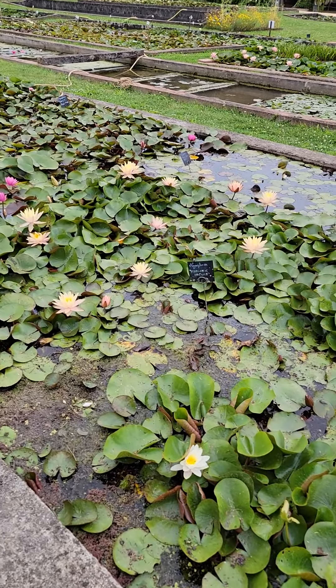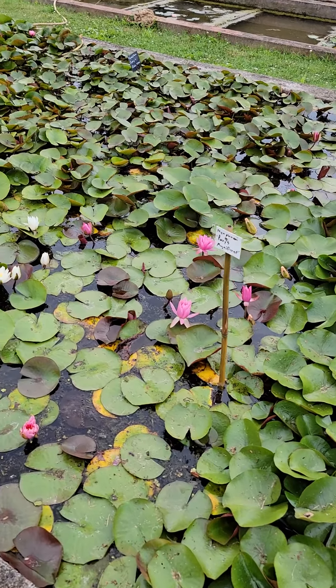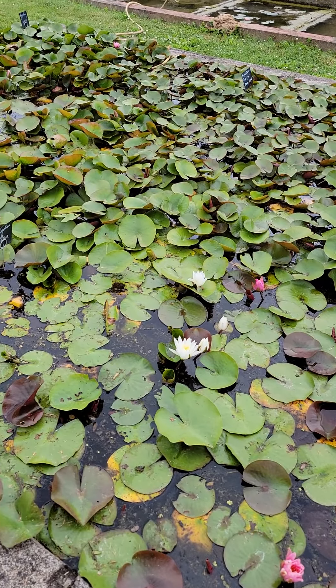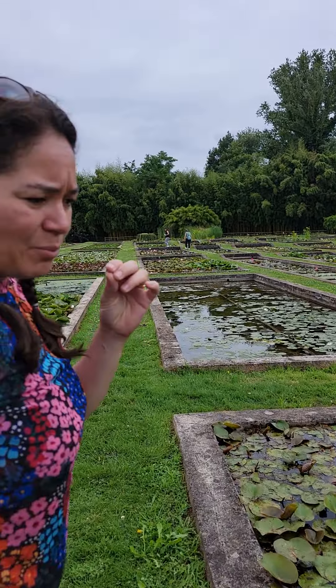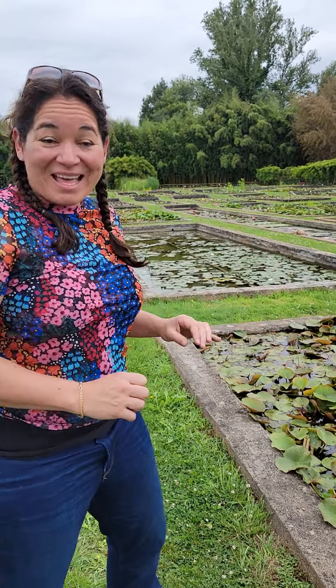Look at all these colors here. These were bred by one biologist who lived in the south of France, and once he had perfected his water lily, he took them to the World Fair — and that's where Monet saw him and saw these water lilies for the first time.